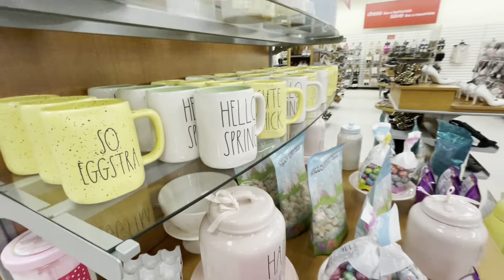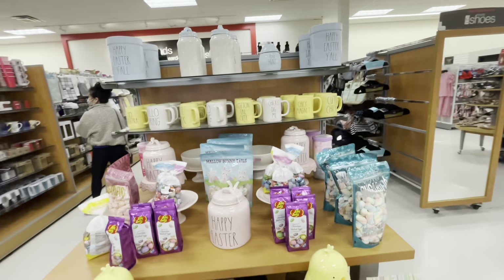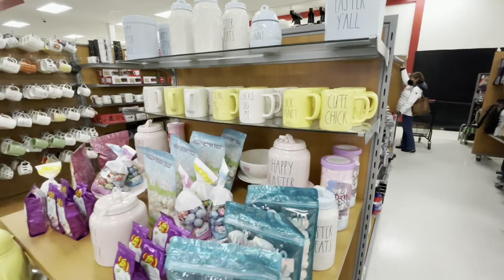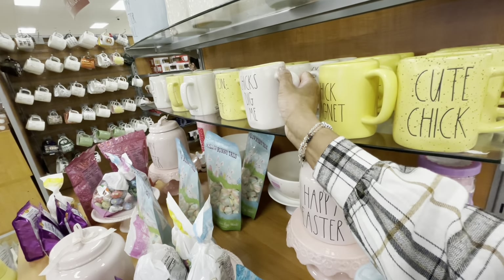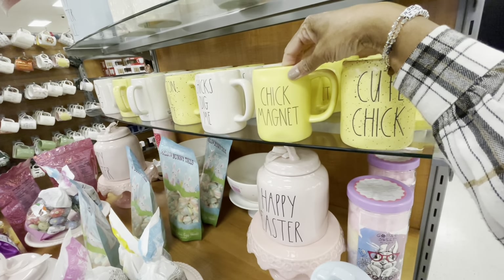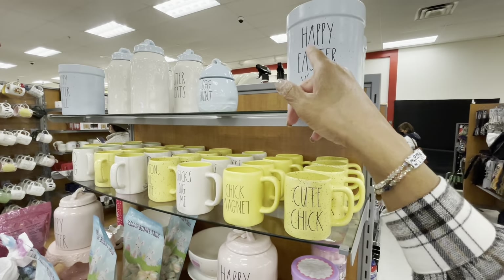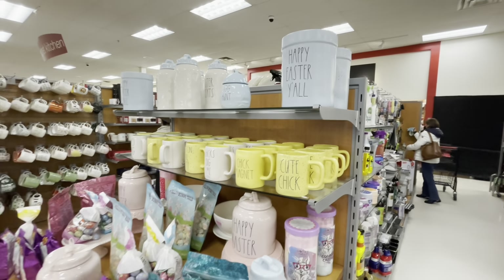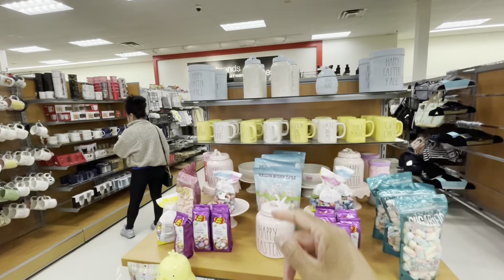This one on the inside is yellow - it says 'Hello Spring' - and this one is green on the inside. Here's some more of the mugs, this one says 'Chicks Dig Me,' 'Chick Magnet,' and 'Cutie Cute Chick.' And they have all of the blue containers up here at the top - Happy Easter.